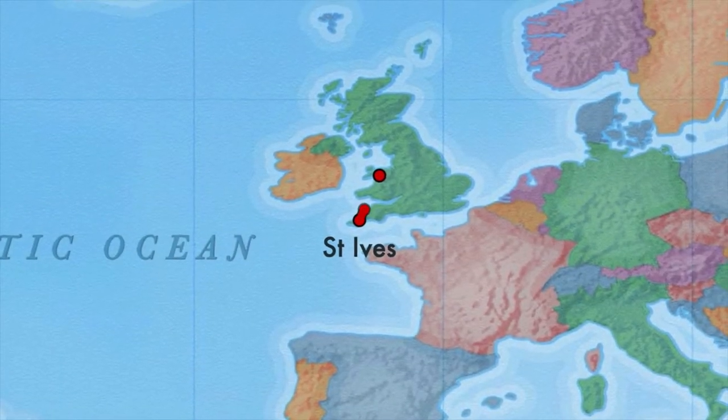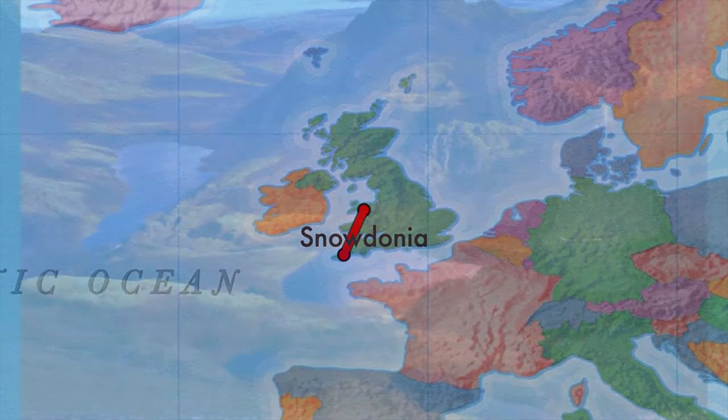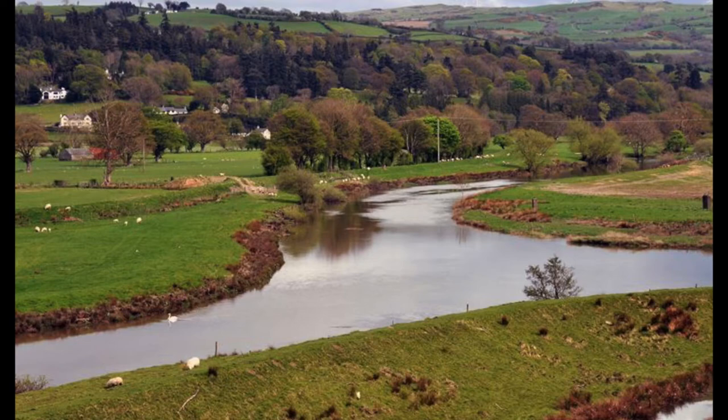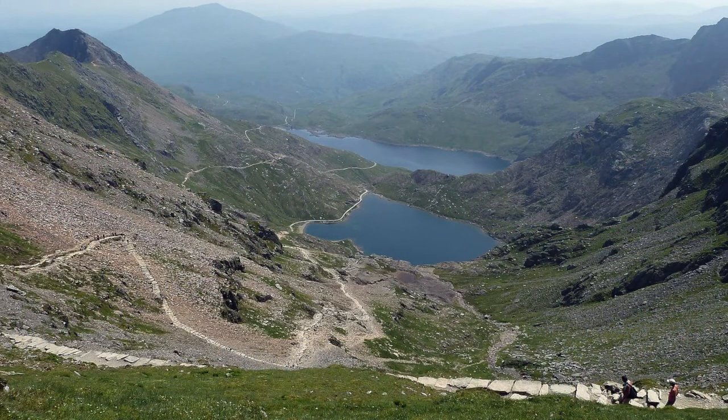Now we are heading north across a bit of sea called the Bristol Channel and into the heart of Wales. Here we find a national park called Snowdonia and Wales' highest mountain, Snowdon. Did you know that 350,000 people climb this mountain every year? What do you think — would you like to try it?